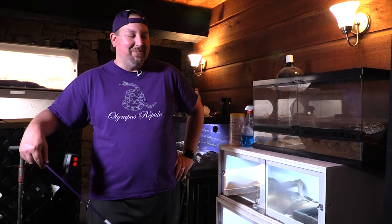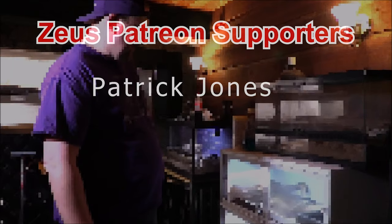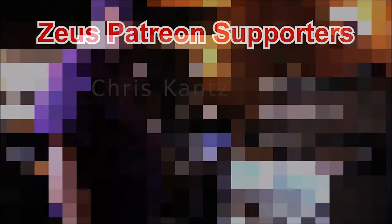All right, guys. Thanks for watching. We'll catch you next time.